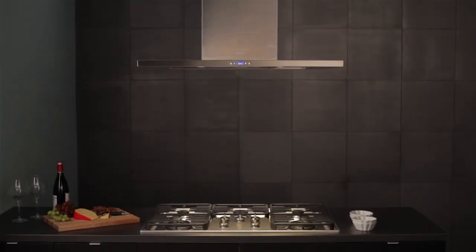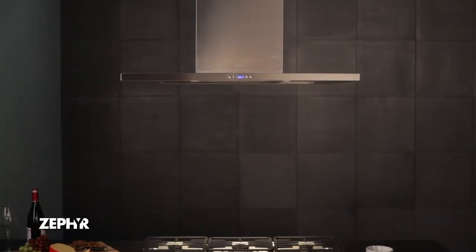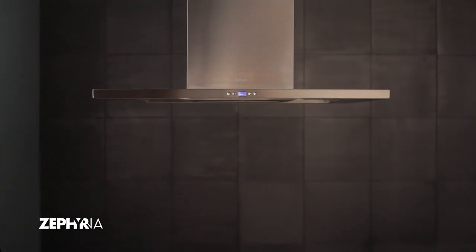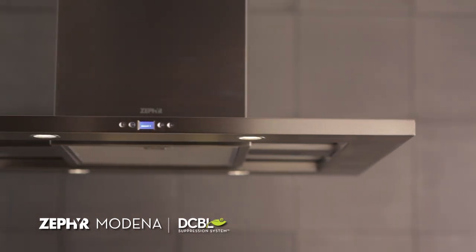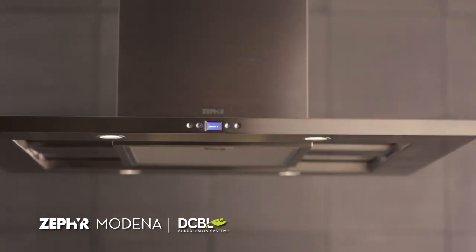A leader in design and technical innovation, Zephyr is proud to introduce the industry's first-ever range hood powered by brushless DC motor technology. We call this technology the Decibel Suppression System, and it's part of all next-generation Europa models like this Modena.